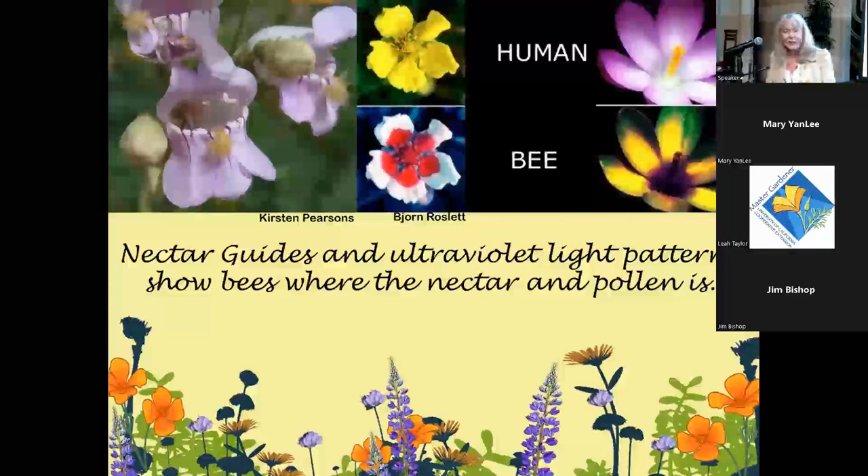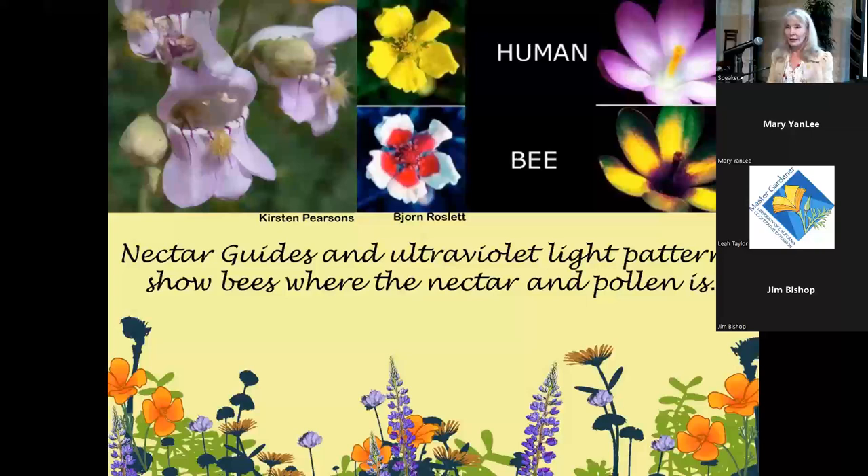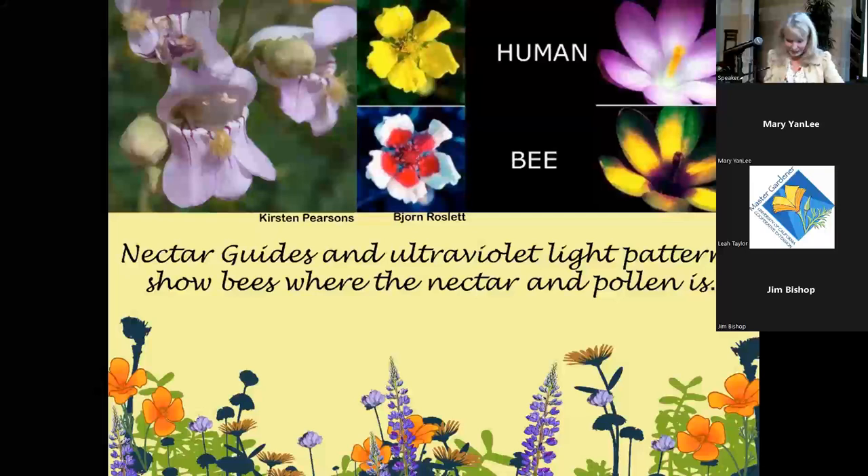Bees can see in ultraviolet, and flowers have nectar guides — ultraviolet markings invisible to us — that direct bees to where the nectar and pollen are. The same yellow flower that we see plainly looks entirely different to a bee, with clear visual signals pointing to the floral reward.